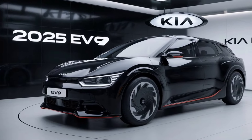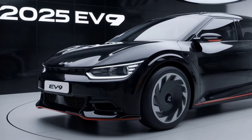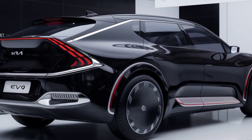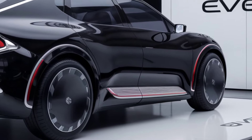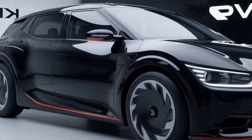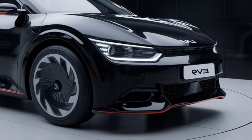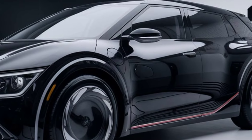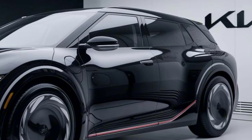The 2025 Kia EV9 commands attention with its striking and futuristic design. Taking cues from the concept version unveiled earlier, the production model boasts a boxy yet aerodynamic shape, strong character lines, and a commanding presence on the road. The EV9's large, rugged grille, angular LED headlights, and sharp body contours give it a unique identity that blends both modernity and toughness. The sleek, flush door handles and bold wheel arches further enhance its futuristic appeal, making it a head-turner in any environment.